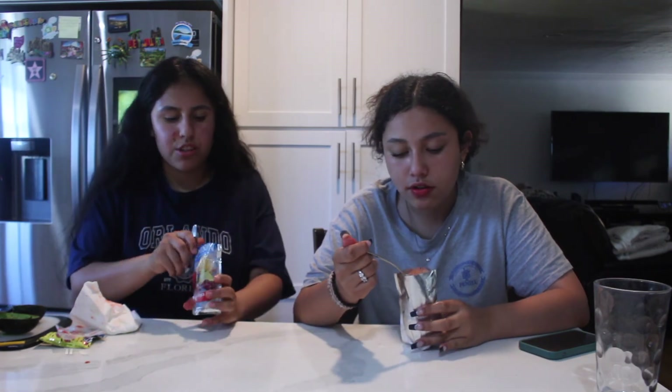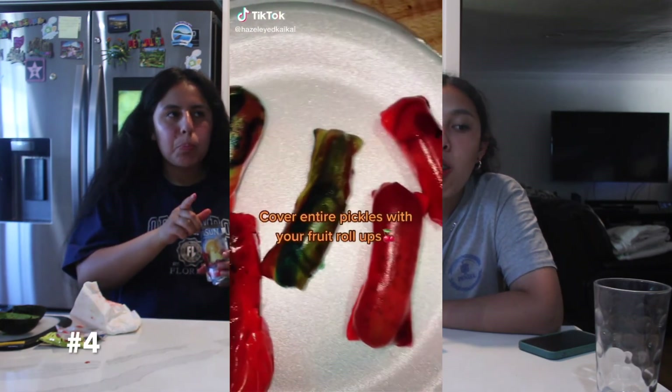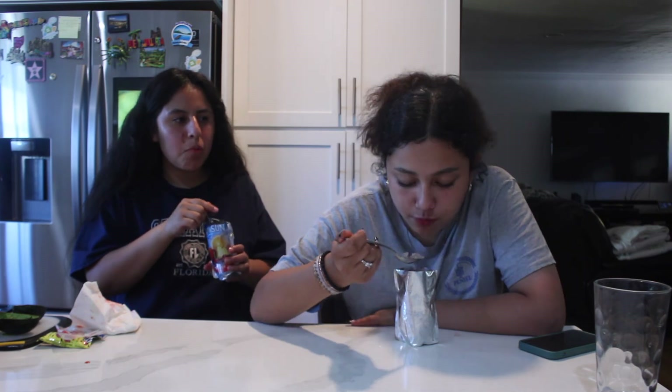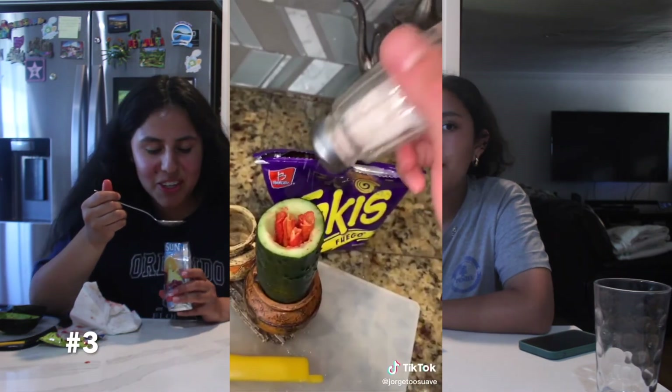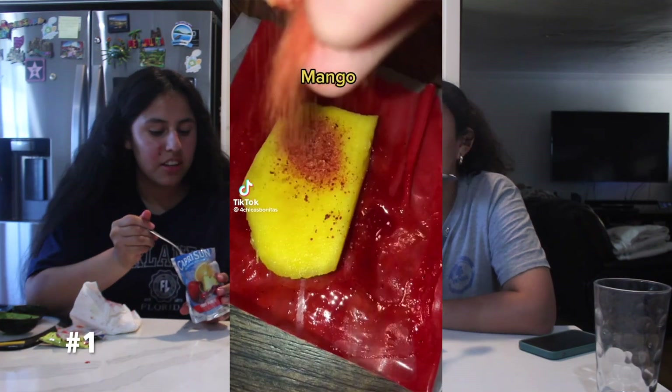We should rank them from favorite to least favorite. My least favorite is probably the avocado with condensed milk — same for me. Then after that, the pickle — it was really good but the other snacks were better. Third is the cucumber with takis. Fourth would be the mango — actually the mango was my favorite, it was so good! Okay, thank you guys so much for watching. If you enjoyed it give it a thumbs up, don't forget to subscribe, and I'll see you in the next video. Peace!